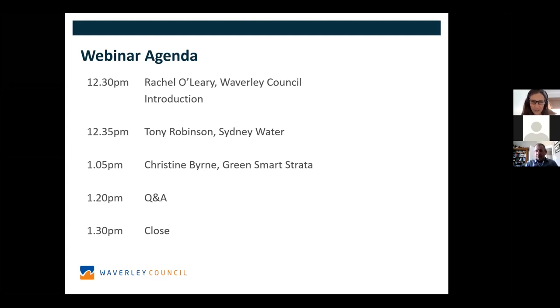Our second speaker is Christine Byrne, who has been instrumental in improving the sustainability of strata buildings across the country. She started Green Smart Strata, a not-for-profit that does both advocacy for government changes around sustainability and strata, and educational work. She's educated hundreds of building managers and strata committees in improving sustainability, making a real contribution to this sector.